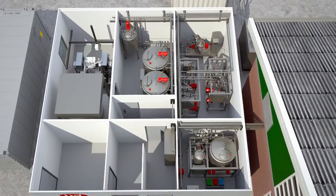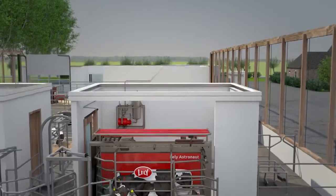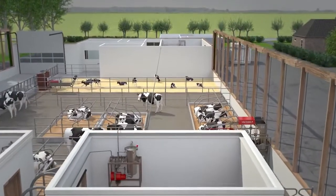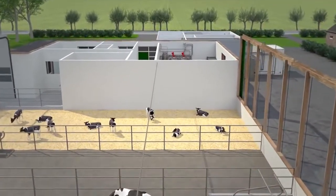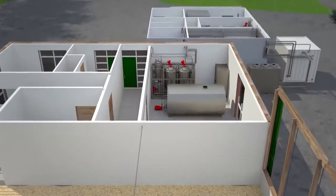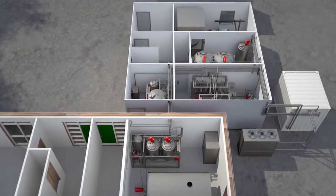It can process milk directly and separately. The system has a closed setup, meaning that the milk leaves the Lely robot and enters the orbiter directly. This, coupled with the fact that there are very few processing steps, helps to safeguard milk quality and freshness.